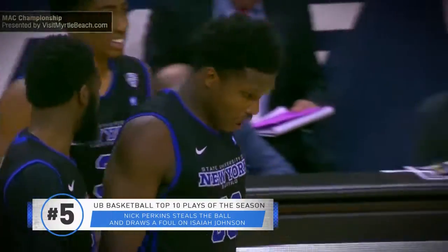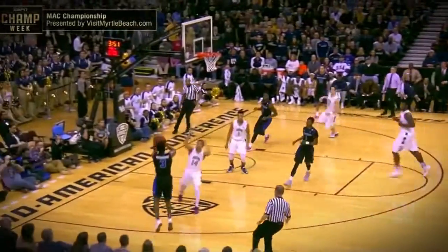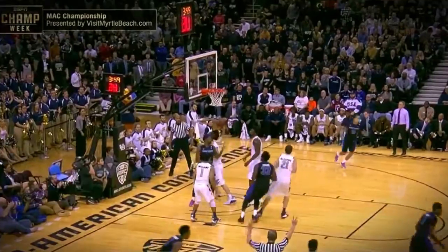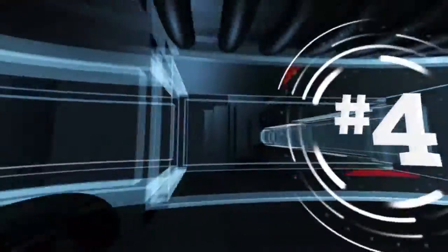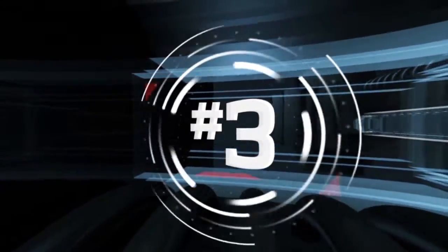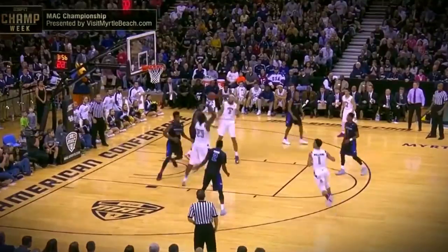Number four: rebound at Bearden off the hands of Johnson. Bulls have numbers — that's a brick on the left. Elevates for a three — oh yeah baby! CJ Massenburg, great look there by Bearden as he found Massenburg in perfect stride on the left side. The confident Massenburg knocks down the three.